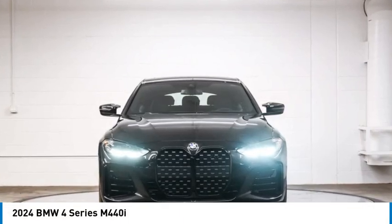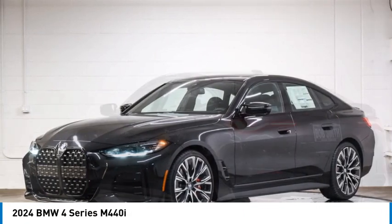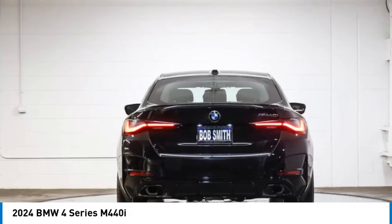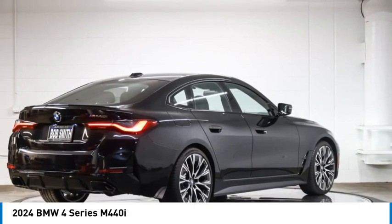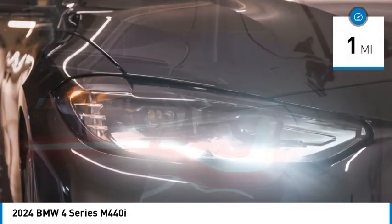Make a great choice today with the 2024 BMW 4 Series. The BMW 4 Series is a powerful machine which comes with impressive handling, upscale interiors, and it delivers on BMW's ultimate driving machine. This vehicle has less than 100 miles.